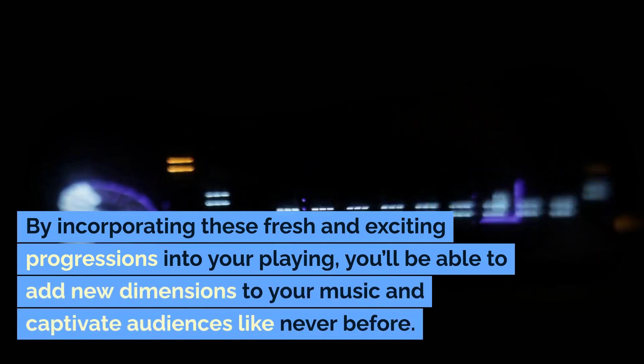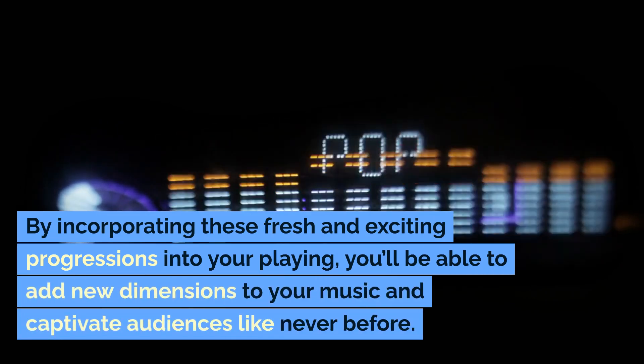By incorporating these fresh and exciting progressions into your playing, you'll be able to add new dimensions to your music and captivate audiences like never before.